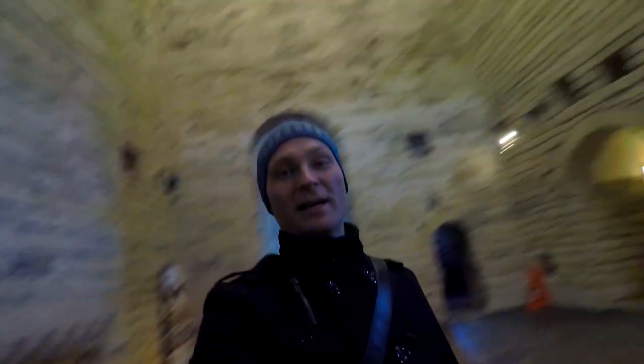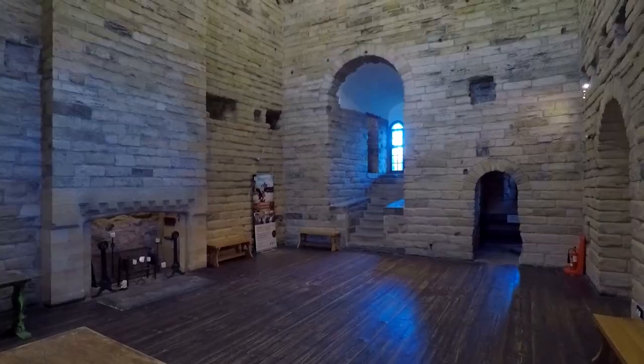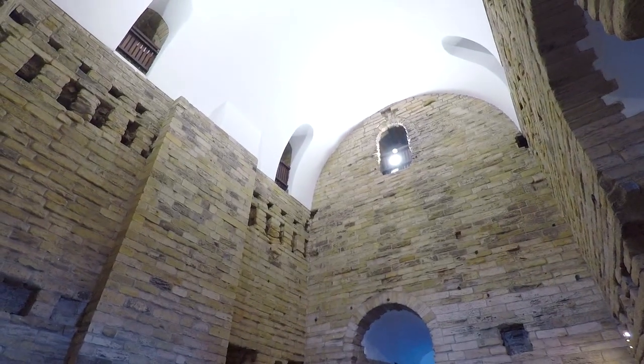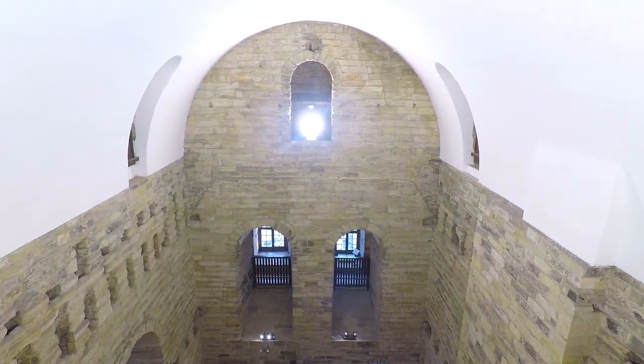This is the great hall — the ceilings are so high. Almost on the roof.